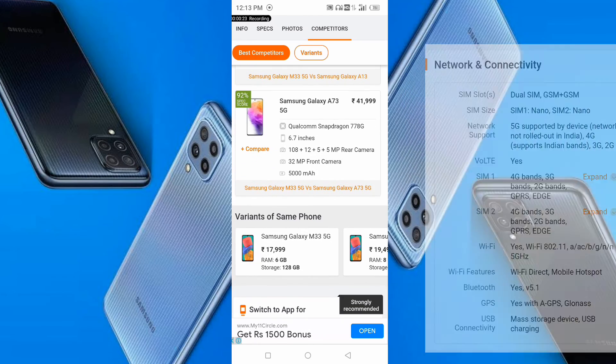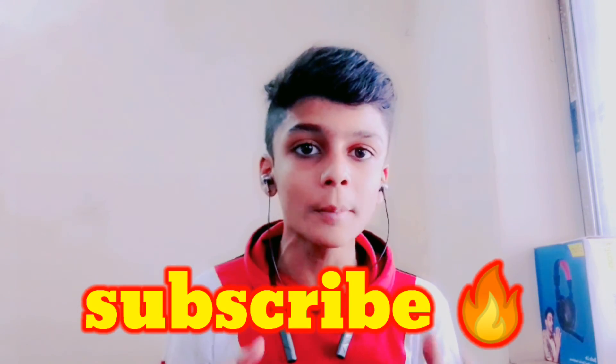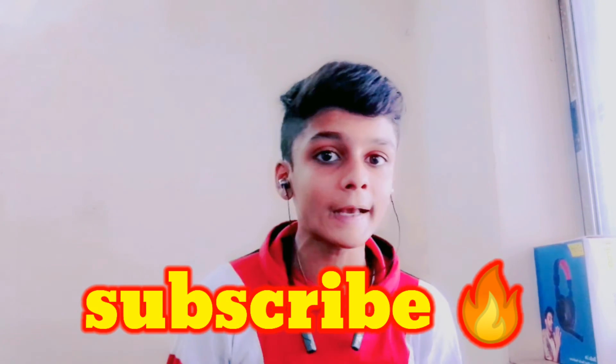If you liked the video and found it informative, please subscribe to our channel, like this video, and we will see you in the next video. Goodbye!